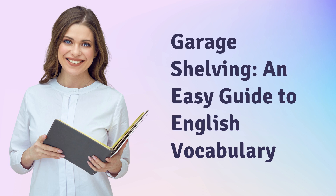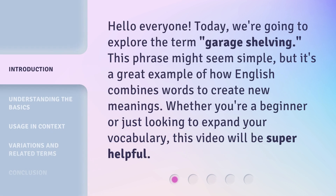Garage Shelving — an easy guide to English vocabulary. Hello everyone. Today, we're going to explore the term 'garage shelving.' This phrase might seem simple, but it's a great example of how English combines words to create new meanings. Whether you're a beginner or just looking to expand your vocabulary, this video will be super helpful.